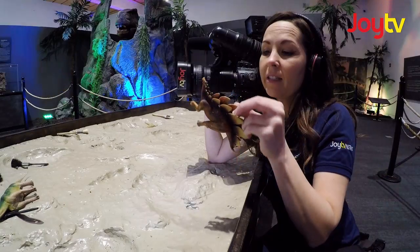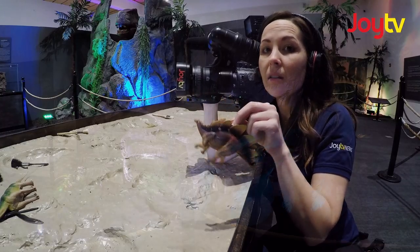Did you know that although the Stegosaurus had a large body, it only had a brain the size of a dog?